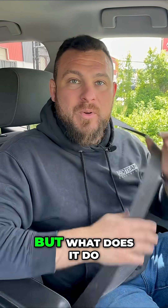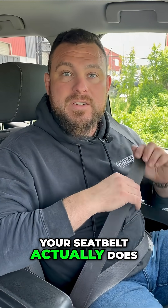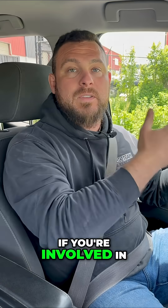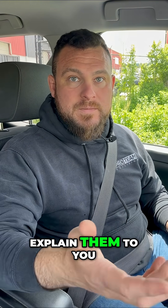How does a seatbelt work? You're supposed to wear it, but what does it do, how does it work, and how does it keep me safe? Your seatbelt actually does three different things that will keep you safe if you're involved in a collision or an accident, and so we're going to explain them to you.